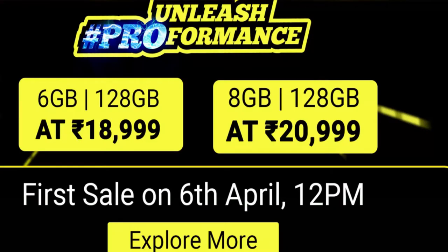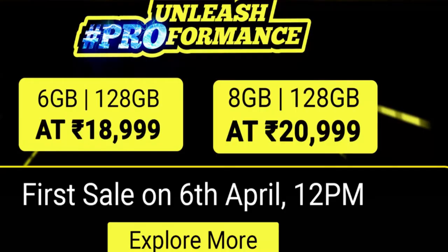The price of the POCO X3 Pro is around ₹18,999 to ₹20,000. It is one of the best gaming phones and one of the best pricing in the industry. I am going to compare it with the Redmi Note 10 Pro, Realme X7, and Realme 8 Pro in this price category.